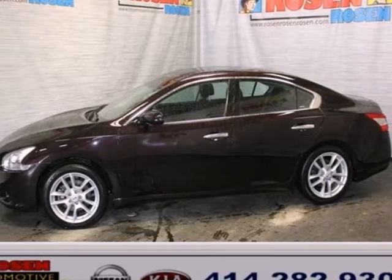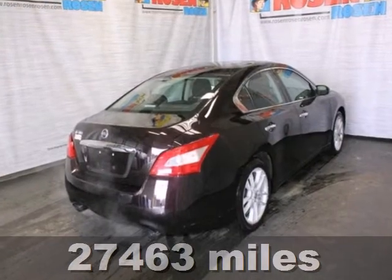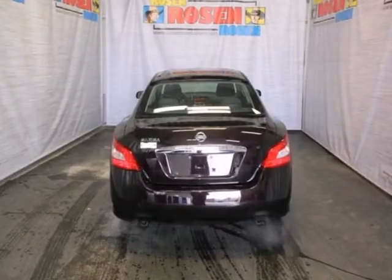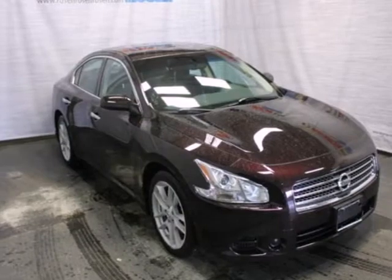It's a 2010 Nissan Maxima. Stylish and safe, the Maxima is loaded with standard features including steering wheel audio and cruise controls, driver and passenger whiplash protection, tire pressure monitor, and a premium audio system with a CD player and MP3 input.